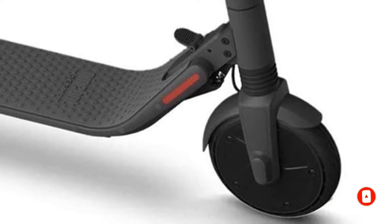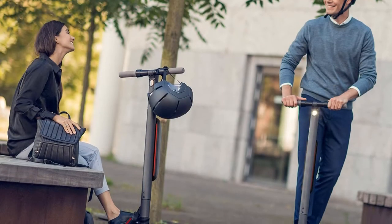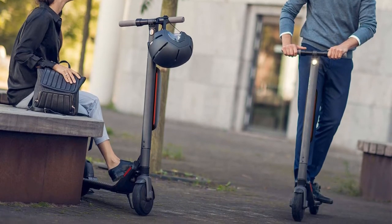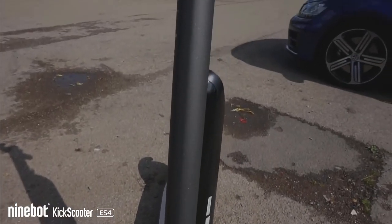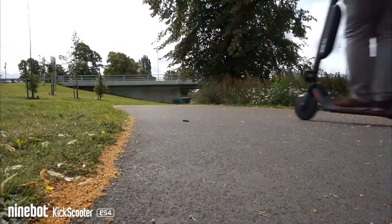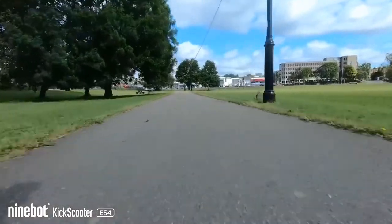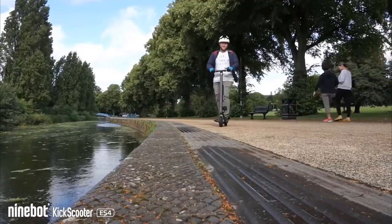Advanced tech features include an LED display, Bluetooth capabilities, cruise control, customizable lights, and connectivity to Segway's own app to help manage your rides. The front and rear wheel shock absorbers, along with the mechanical and electrical anti-lock brakes, ensure a safe, comfortable ride. Riders can carry the ES4 scooter on public transportation, store it in your car, and take it to any destination you desire.